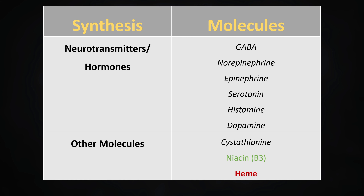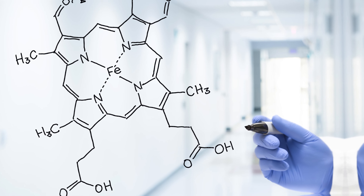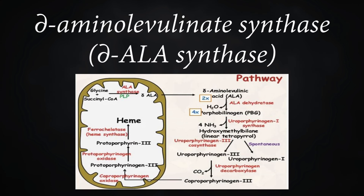PLP is required for the conversion of tryptophan into niacin, which is vitamin B3. And most importantly for students, PLP is required for the synthesis of heme, which is responsible for our red blood cells to carry oxygen. As you can see in the diagram, PLP is a coenzyme for the enzyme delta-ALA synthetase in the first step of the heme synthesis pathway.